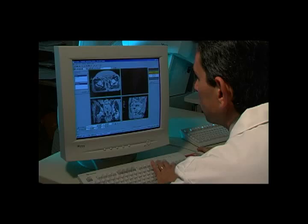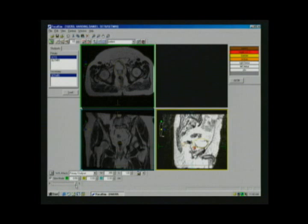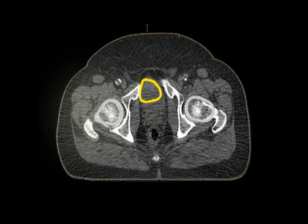Once CT and MRI images have been obtained, your physician uses computers to fuse the two modalities. We can then create cross sections of the patient's anatomy from top to bottom, side to side, and front to back. We can also move from CT to MRI or combinations to best define the patient's anatomy. Here, we see the hip bones in gray, the bladder in yellow, the rectum in purple, and our target, the prostate, in red.